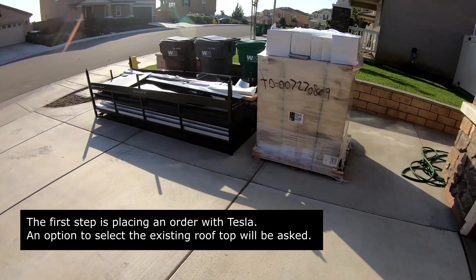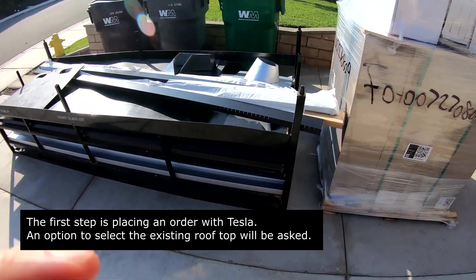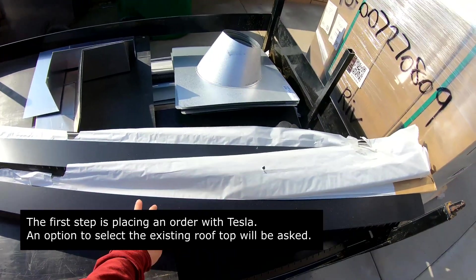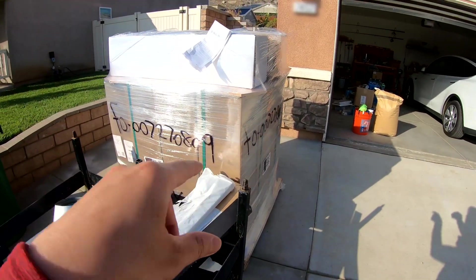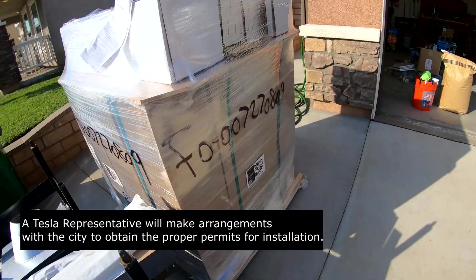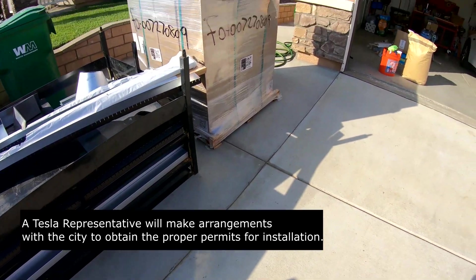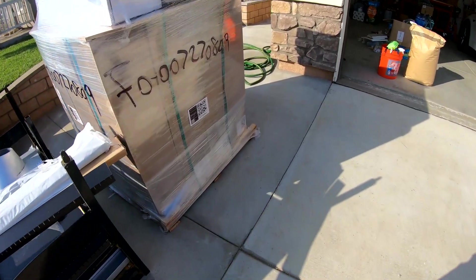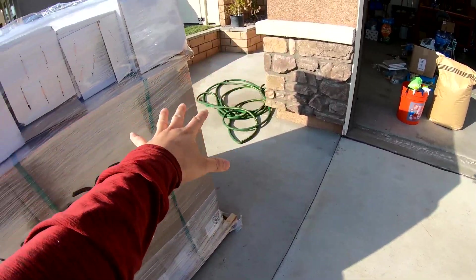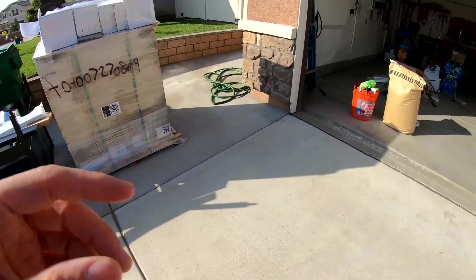So the guys from Tesla dropped off the first shipment of supplies today. It looks like this is some trims and stuff for the roof, some vents, and I think there's underlayment right there. Tomorrow they should be coming to deliver the rest of the pallets for the solar roof — I think there's going to be another 15 pallets, so all this space is going to be taken up with just pallets. It's going to be pretty remarkable.